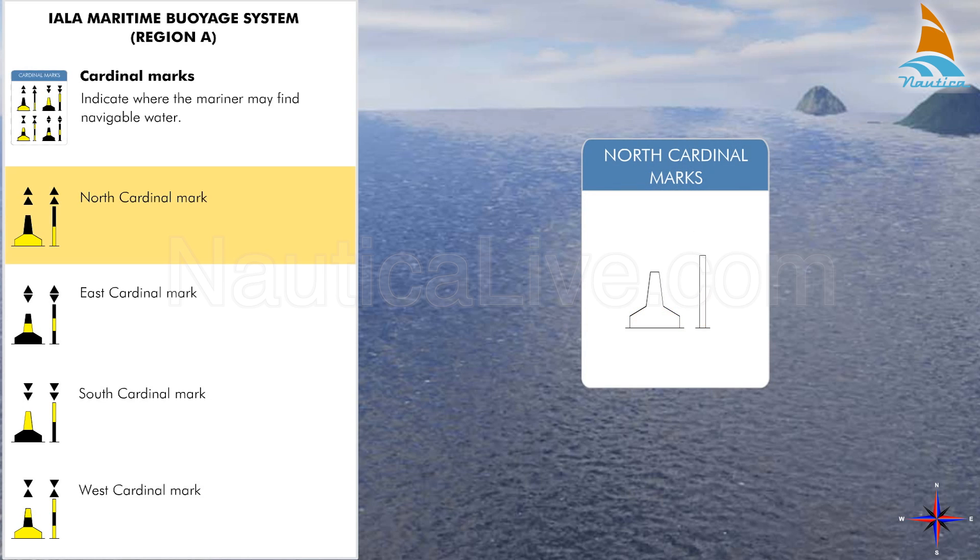The north cardinal mark has a shape of a pillar or spar and is coloured black above yellow. As a top mark it has two black cones, one above the other, with the points showing upward.